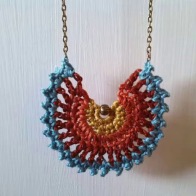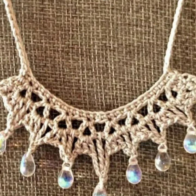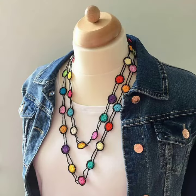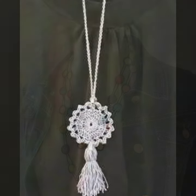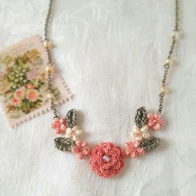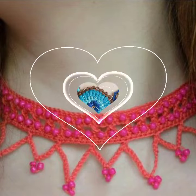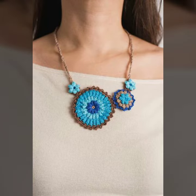So friends, how are you? I'm fine. I hope you are in the best of health. I am back again with the most stylish and most demanding collection of women's crochet necklace designs, for those ladies who love to wear such types of necklace designs. This is very beautiful and trendy.